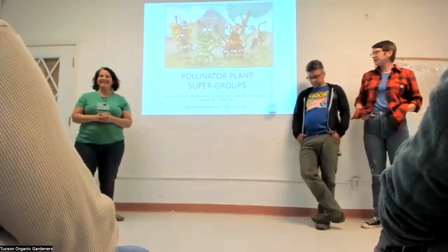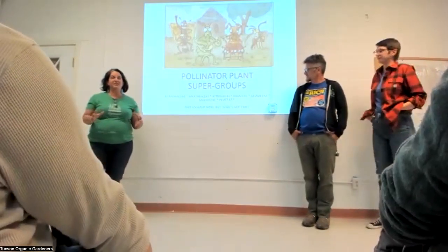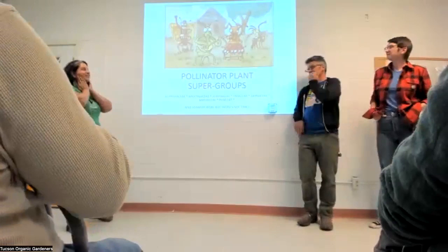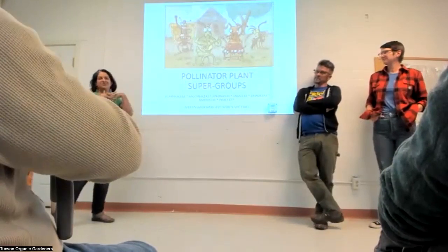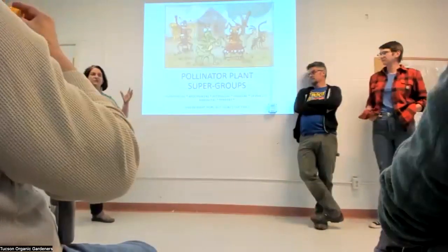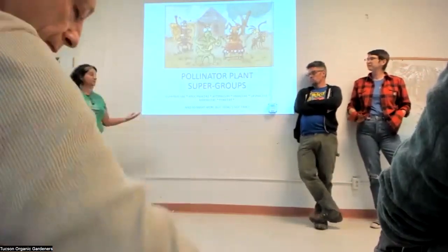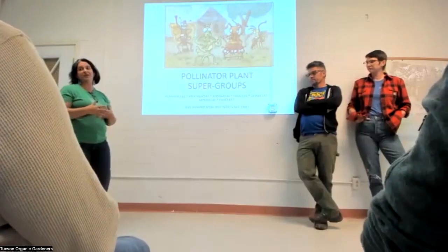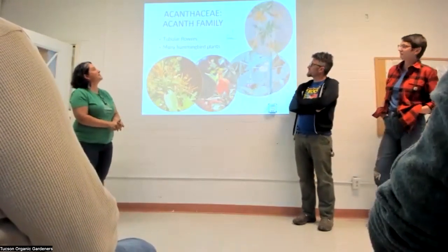Now we're going to talk about some plants. We're going to focus on plant families — if you think about native plants from these families, you can know broadly that you're doing good things for insect fauna in your garden. The first family is Acanthaceae, the acanth family. We did a whole class on this group. They have great tubular flowers, and many are also larval food plants for a huge diversity of moths and butterflies.